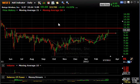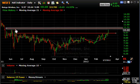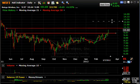Boingo Wireless — WIFI — broke through this key level of resistance today and may test the spike up around the $11–$11.10 zone short-term. Should we get through that, I'm looking for a post-IPO test of the $13 range as my short-term target.